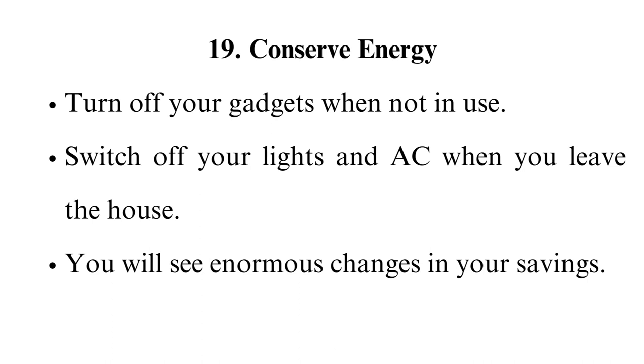Conserve energy. Turn off your gadgets when not in use. Switch off your lights and AC when you leave the house. You will see enormous changes in your savings.